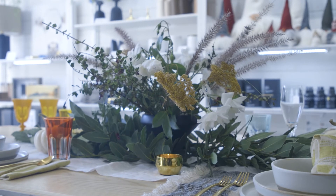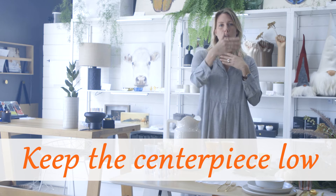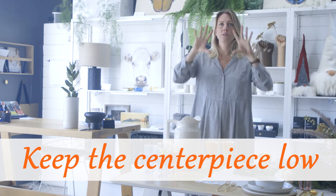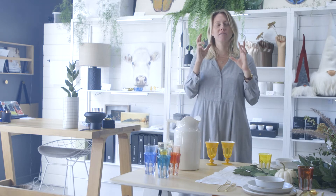On top of that I like to layer a beautiful centerpiece, and I keep it really low. The reason I keep it low is because when you're sitting at a table you want to be able to look across and talk to people — big candles or big vases are just going to impede your ability to connect. And that's really what we want: to sit and chat, drink wine, have good food, and just connect and relax.